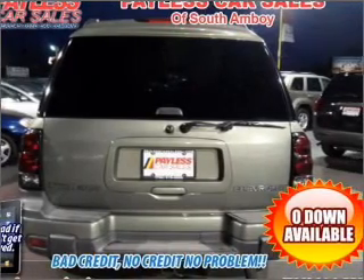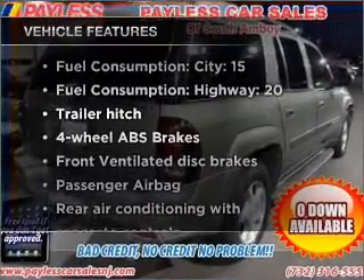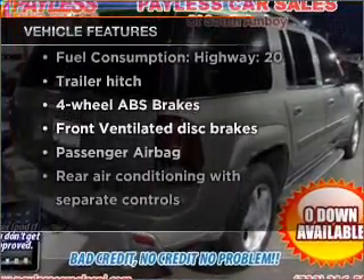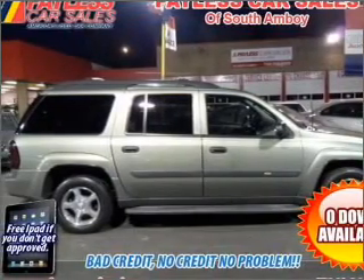Enjoy the flexibility of multi-zone temperature controls. And with these notable features, you won't want to miss out on the opportunity to own this amazing vehicle. Air conditioning, power door locks, power windows, power steering.